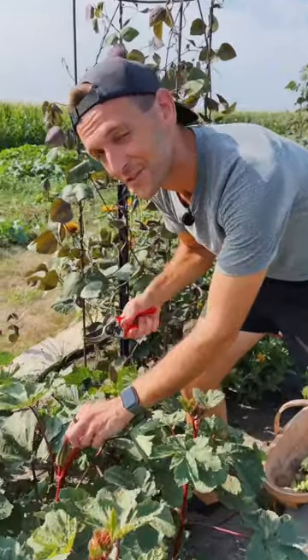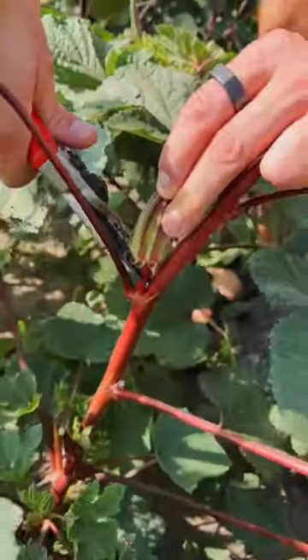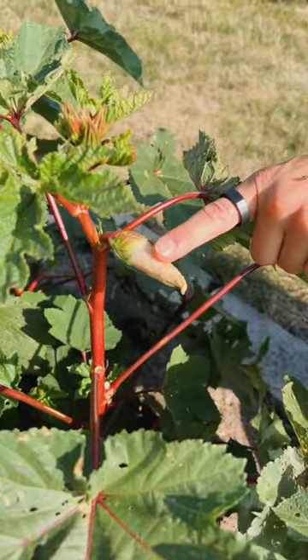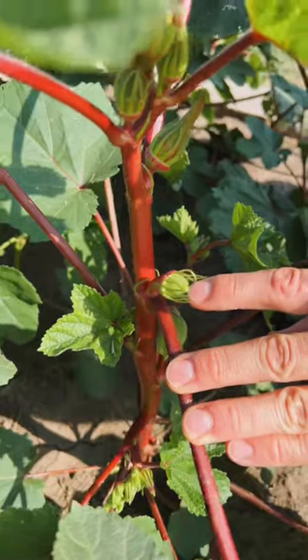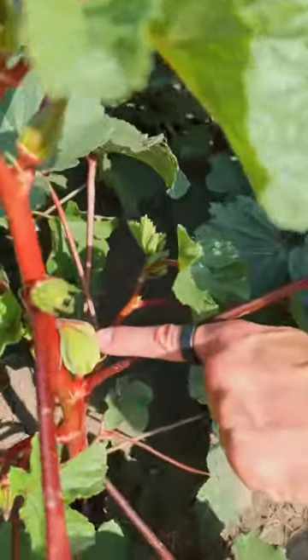Different varieties ripen to different sizes, anywhere from two to four inches. This one is perfect — I just want to go in, clip it, and now I have that beautiful vegetable to use. When the flower opens it's only beautiful for one or two days before it fades and turns into a small little nub. Once the bloom wilts and fades you'll see the inside pod very small, and within a couple days it's going to swell to look like this one.